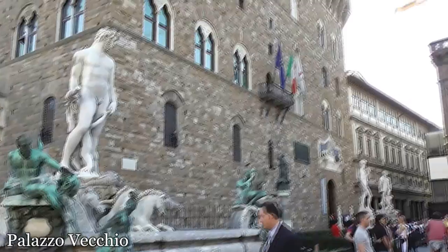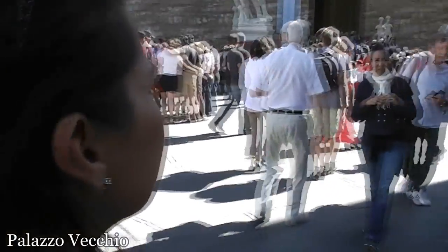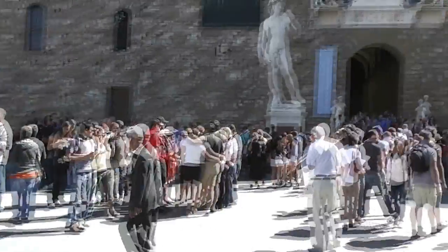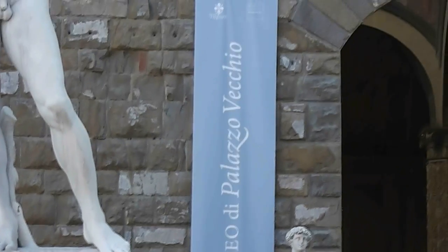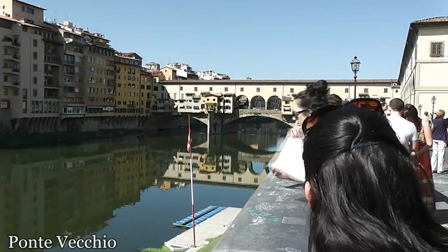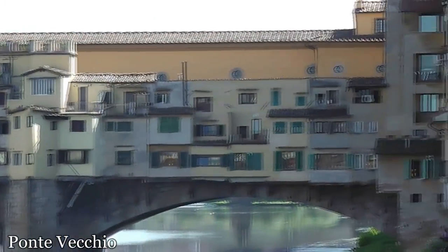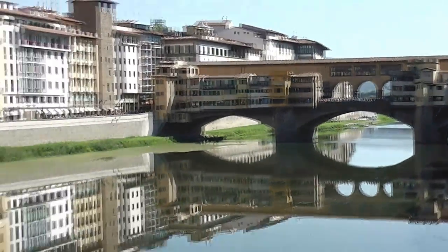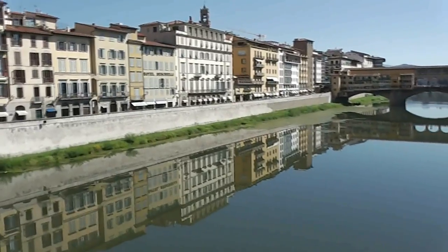We're in a square somewhere in Florence. My Italian interpreter over here says it's Piazza Vecchio — the name is right here: B-E-C-C-H-I-O. Piazza Vecchio. It's beautiful. The bridge is pretty — beautiful reflection off the water there.